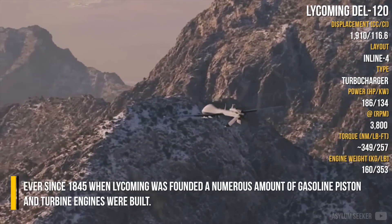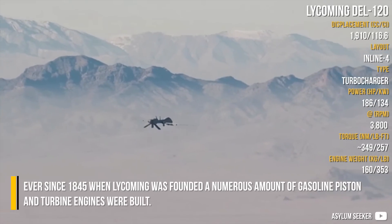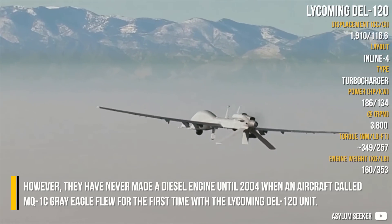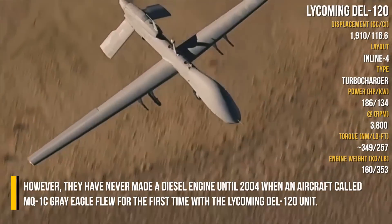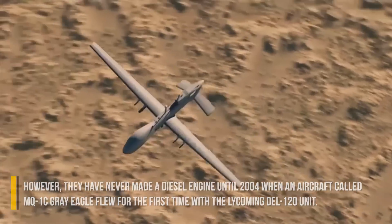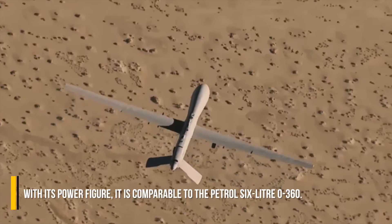Ever since 1845 when Lycoming was founded, a numerous amount of gasoline piston and turbo engines were built. However, they have never made a diesel engine until 2004, when an aircraft called MQ-1C Grey Eagle flew for the first time with the Lycoming DL120 unit. With its power figure, it is comparable to the petrol IO-360.